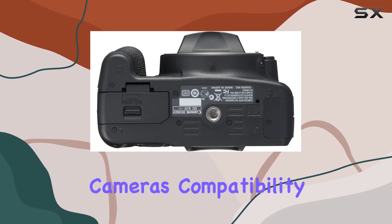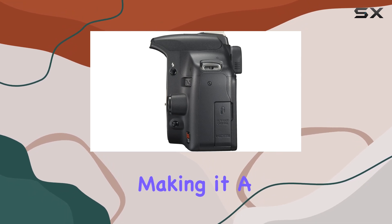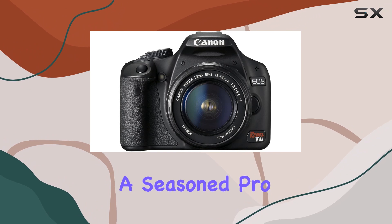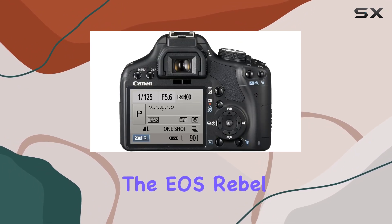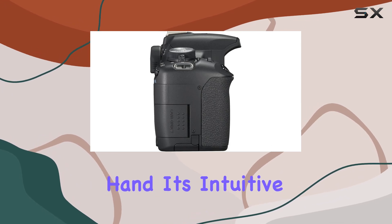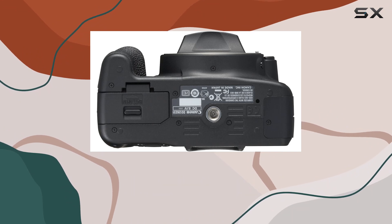The camera's compatibility with the EOS system of lenses and speedlights opens up a world of creative possibilities, making it a versatile choice for photographers of all levels. Whether you're a seasoned pro or a beginner, the EOS Rebel T1i offers uncompromised digital performance right in the palm of your hand. Its intuitive operation and flexibility make it a standout choice in the crowded DSLR market.